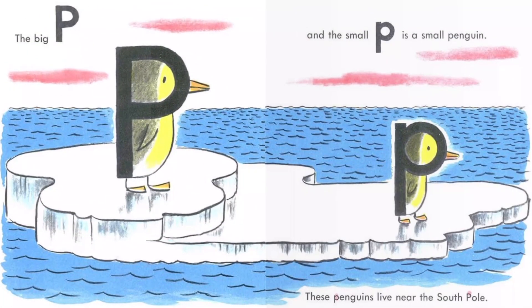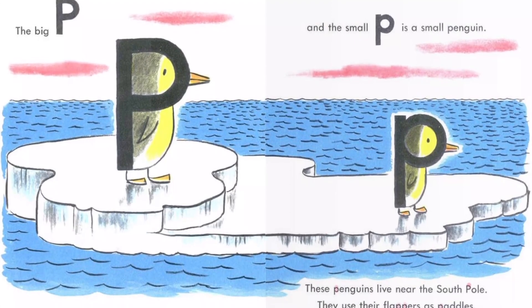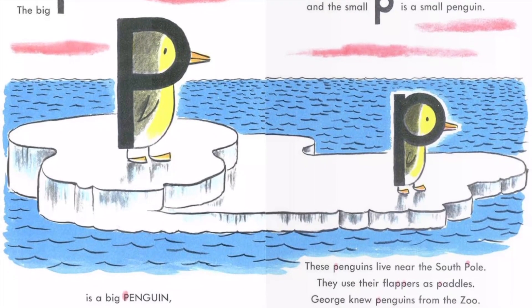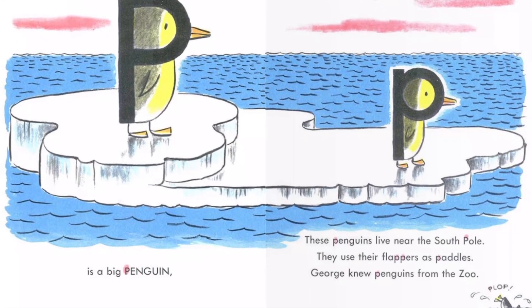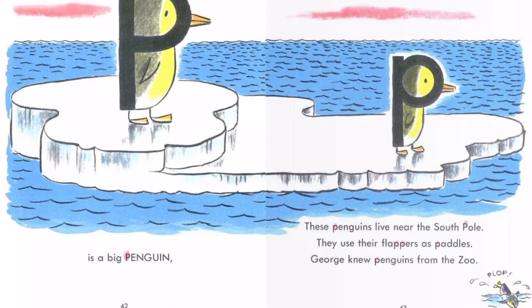The big P is a big penguin. And the small P is a small penguin. These penguins live near the South Pole. They use their flappers as paddles. George knew penguins from the zoo.